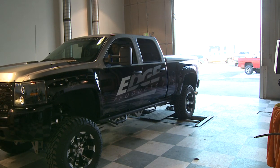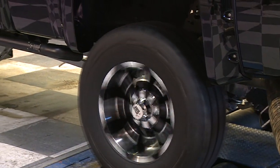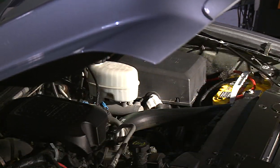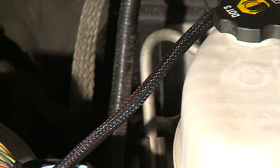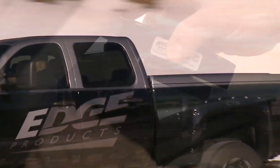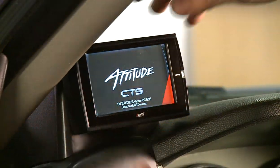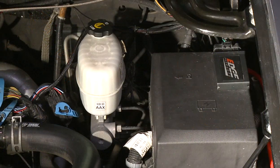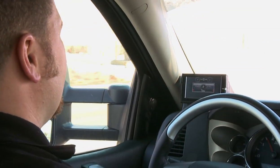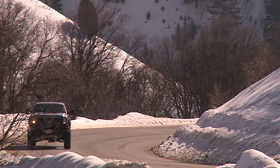The Edge Juice with Attitude CS or CTS differs from most programmers such as the Edge Evolution CS or CTS in that it doesn't reprogram your truck's computer. Instead, the Juice module is connected to factory sensors under the hood where it intercepts your truck's programming signals. It then sends modified signals with new tuning information, which provide more horsepower, more torque, better fuel economy, and many more drivability improvements. The Attitude CS or CTS monitor mounts in-cab and communicates with the Juice and with your truck, allowing you to monitor real-time information and change your power levels on the fly — meaning you don't have to stop and turn your vehicle off to change power levels.